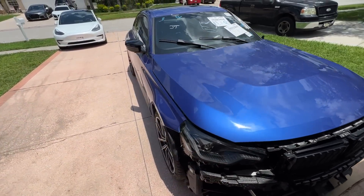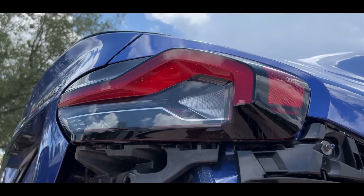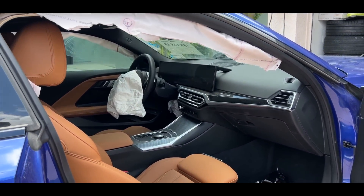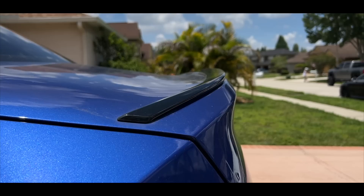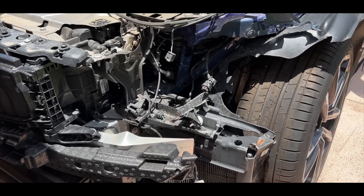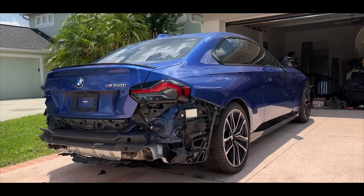This is my new-to-me 2023 BMW M240i. Ever since the new body style 2 Series came out, I honestly kind of fell in love. I was debating between the M2 or the M240i — I kind of like the look of the M240i, but the performance of the M2 a little bit better. Honestly, I didn't really have much of a choice because for me, it's whatever came up at auction first.